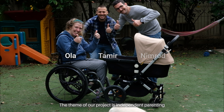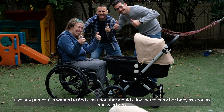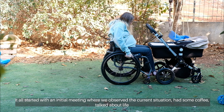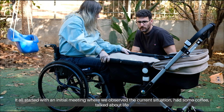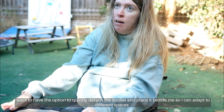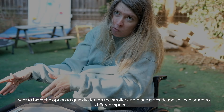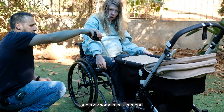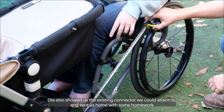The theme of our project is independent parenting. Like any parent, Ola wanted to find a solution that would allow her to carry her baby as soon as she was born. It all started with an initial meeting where we observed the current situation, had some coffee, and talked about life. I wanted to give her the option to take the second one and bring her baby. And we took some measurements. Ola also showed us the existing connector we could attach to and sent us home with some homework.